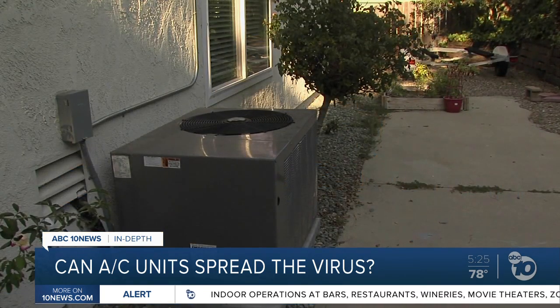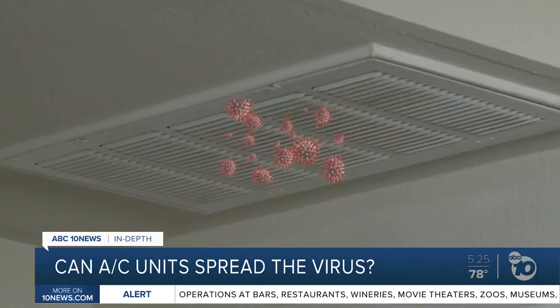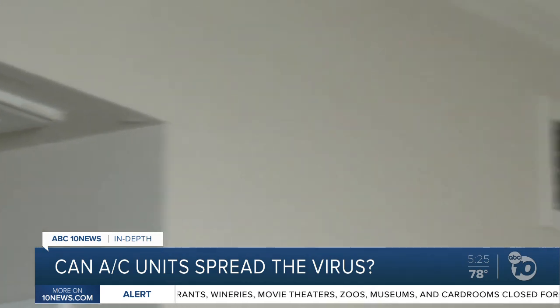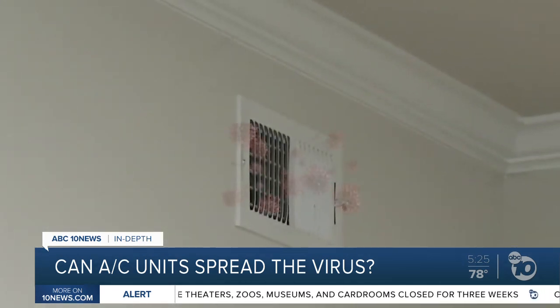When it's hot out, AC units use more recycled air to save energy. That's the concern. But he says just because there are traces of the virus in there, it doesn't prove that people could get sick from them.